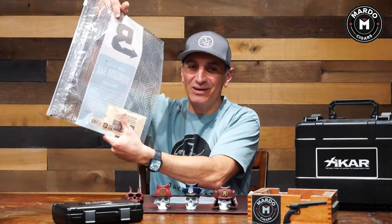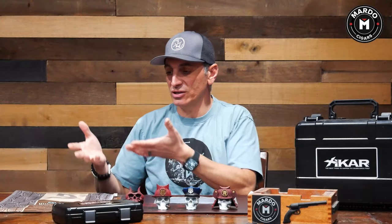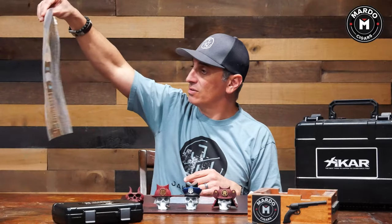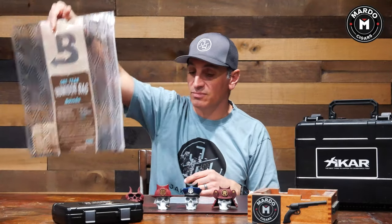It has a Boveda pack in there that's going to give you that amount of time to store your cigars, and you can put a couple hundred cigars in here, maybe. I could be wrong, but it's a pretty big bag.